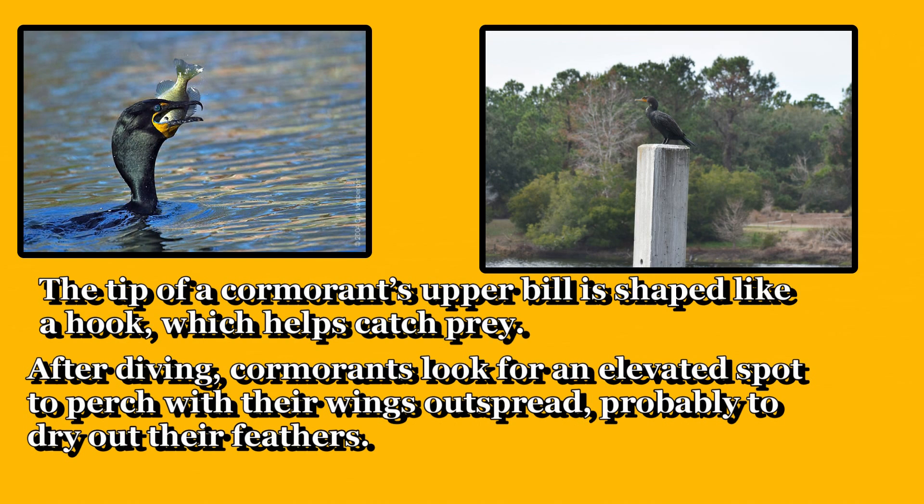The tip of a cormorant's upper bill is shaped like a hook, which helps catch prey. After diving, cormorants look for an elevated spot to perch with their wings outspread, probably to dry out their feathers.